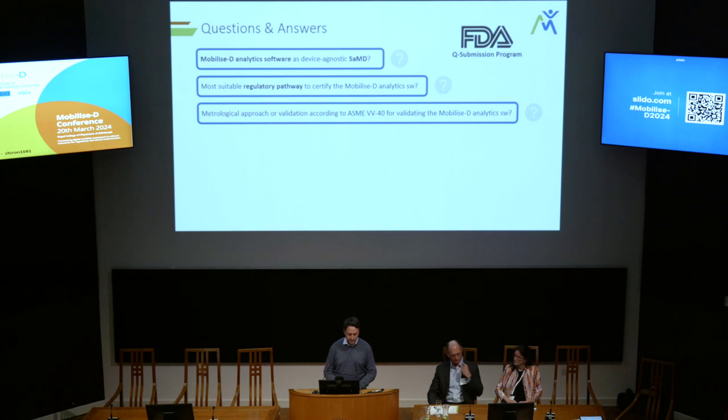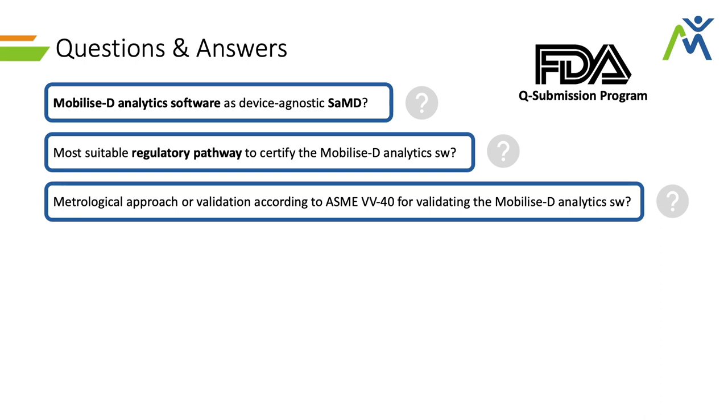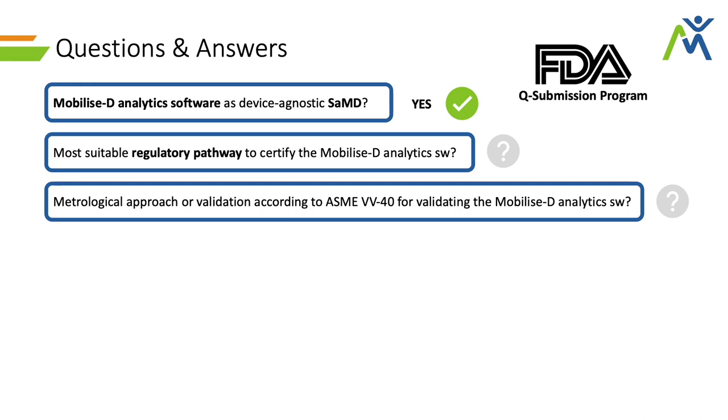We covered some basics: first, we asked whether, given the description of the pipeline, we could consider the mobilized pipeline as a software as a medical device — and the answer was yes. Then we asked whether there was a specific regulatory pathway we should be following. Given that there were no precedents or other devices that were software as medical devices looking at the same context of use — in this case MS — we were told that if we were going to request marketing authorization, we should start with a De Novo application, since we couldn't look for similarity anywhere else.